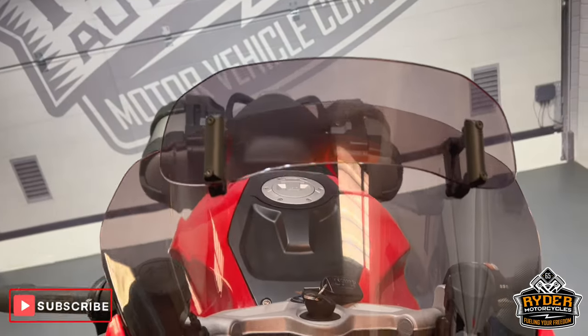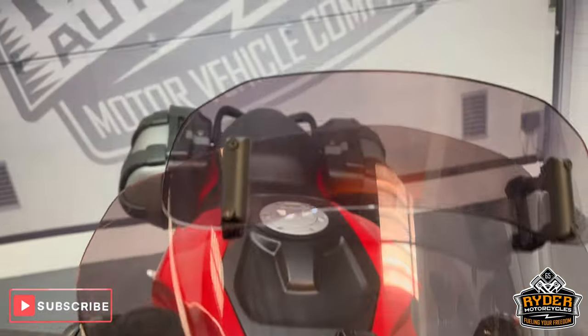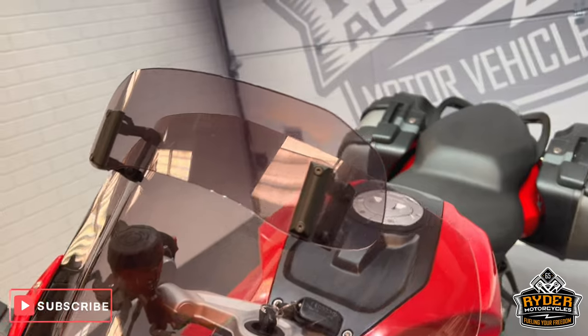We'll start off at the front. It's got a slightly tinted MRA screen on there. It's in nice condition. You can do an additional bit at the top also.